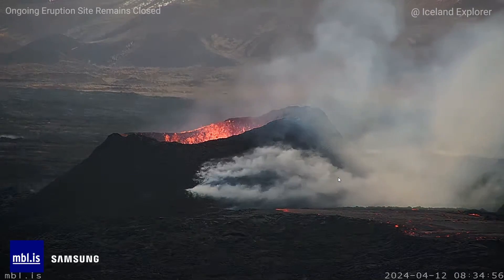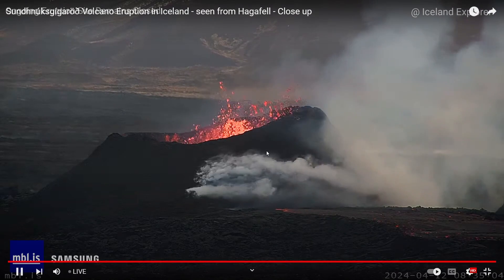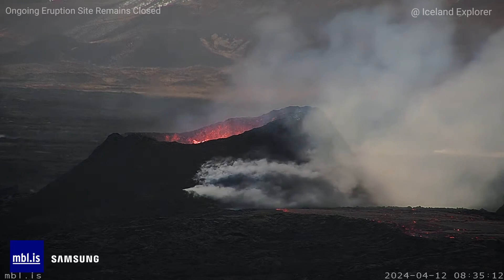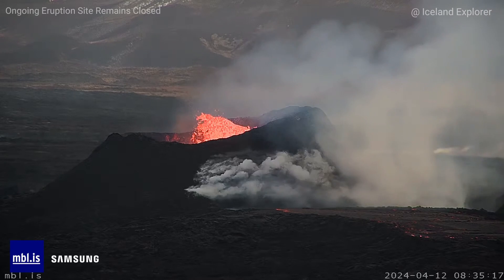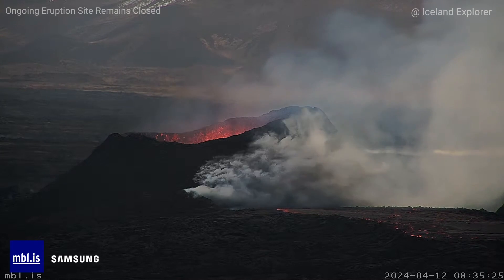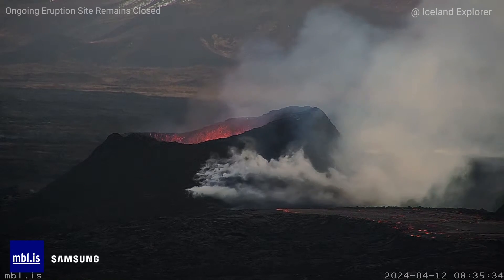Hello friends, this is how the volcano looks today, right now on April 12th at 8:35 in the morning. It keeps erupting though the power of the eruption has reduced. We will start our update from the most recent report by the Icelandic Met Office, which came on April 9th, published under the title that the lava flows have reduced at the eruption site — so we have less lava coming from the craters.